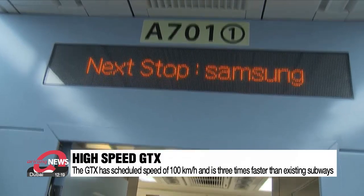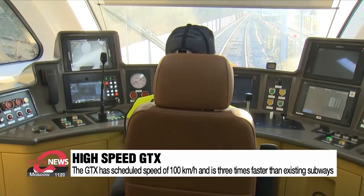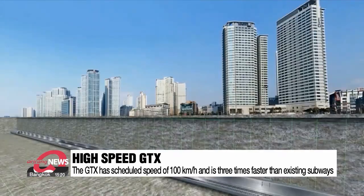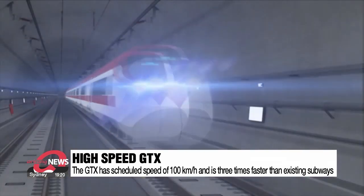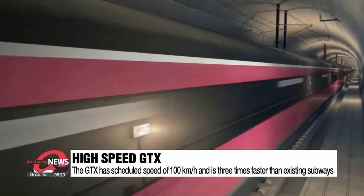The scheduled speed of the GTX — or average speed from its departure station to arrival station, including stop times and time spent with passengers getting on and off — is 100 kilometers per hour, three times faster than the regular subway based on the same standards. The tunnel was built deep underground, roughly 40 meters, so the tracks are straight, and the cars were also streamlined to minimize air resistance.